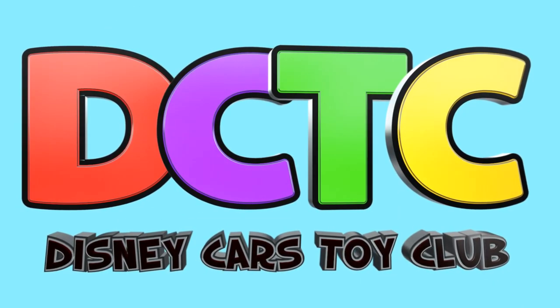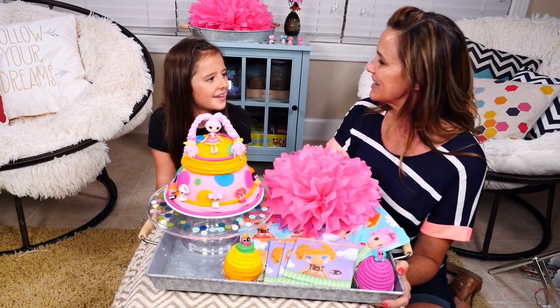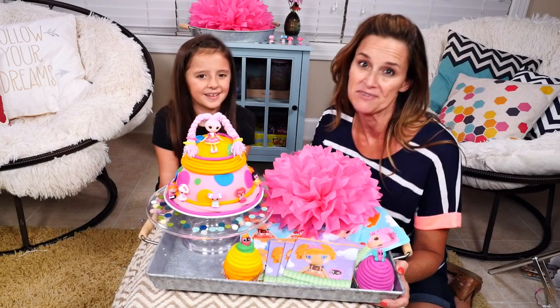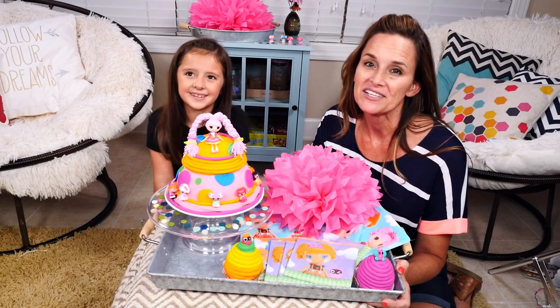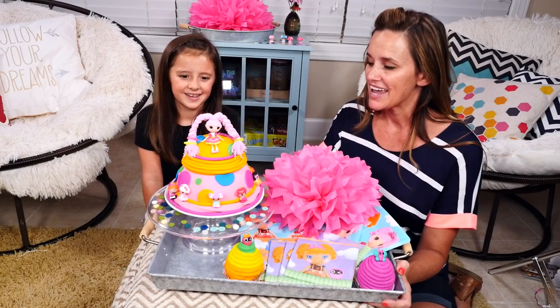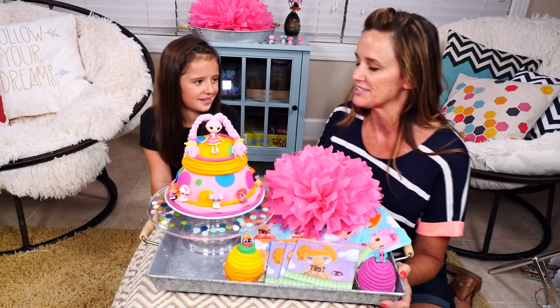Are you in the club? Hey guys, welcome back to DCTC. I'm Amy Jo and this is my friend Gabby, and she is here today to help me with something really fun. We are celebrating La La Loopsie's fifth birthday and this is going to be our second video celebrating La La Loopsies.